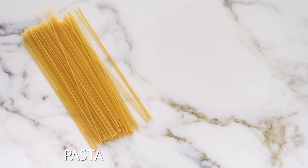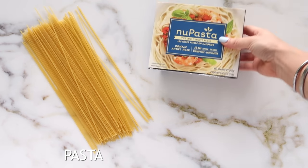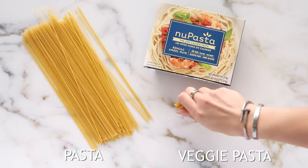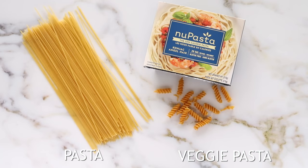Instead of eating normal white pasta, opt for one either made of veggies or konjac root, which is a root vegetable, or one made with cauliflower, beans, or chickpeas. These have a better macronutrient profile — they aren't as carb-heavy and have more protein.